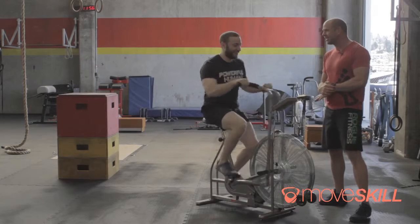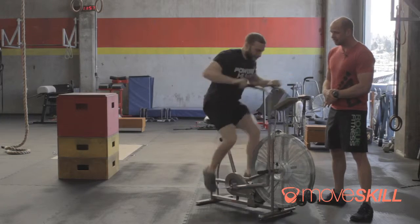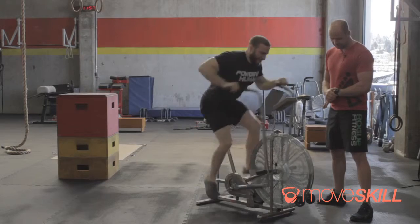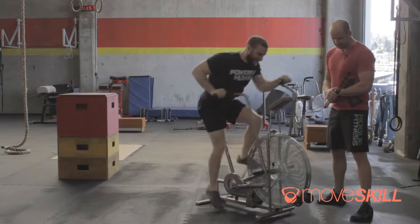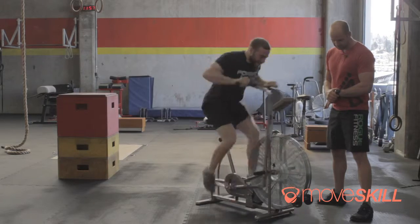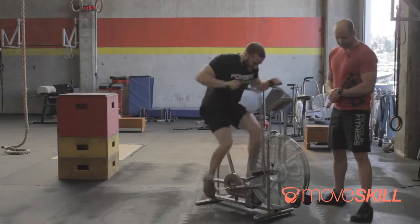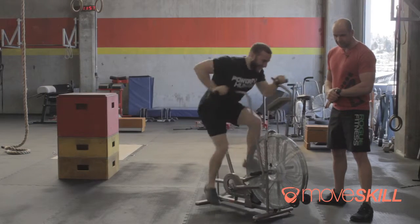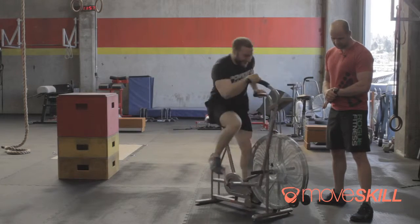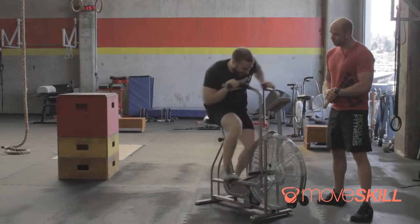Ready? Three, two, one, go. Ten seconds in. Fifteen seconds in. Twenty seconds in. Three, two, one, stop.